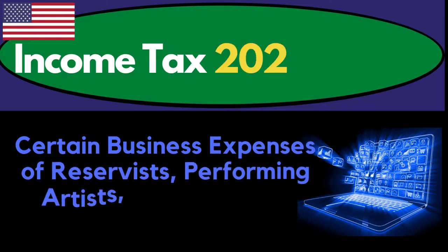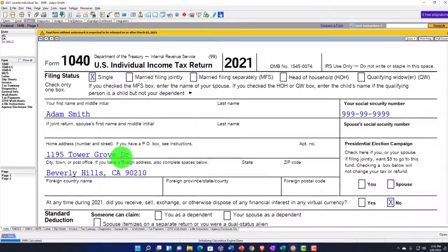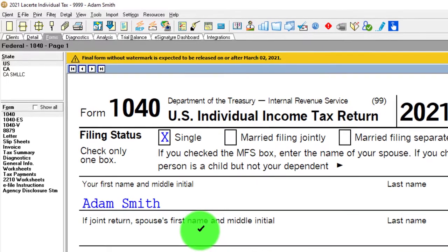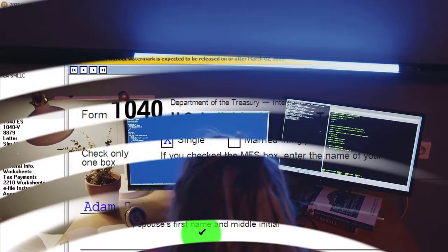Income Tax 2021-2022 Software Example: Certain Business Expenses of Reservists, Performing Artists, and Fee-Based Government Officials. Get ready to get refunds to the max, diving into Income Tax 2021-2022 Lacerte Tax Software. You don't need access to tax software to follow along, but you might want to have access to the Form 1040, which you can find on the IRS website at irs.gov.